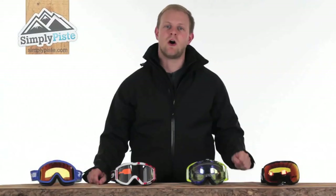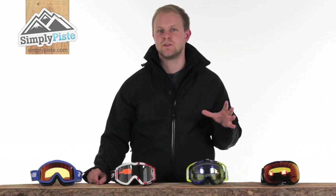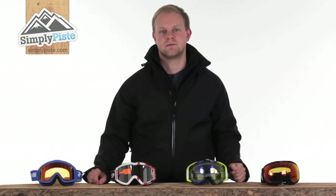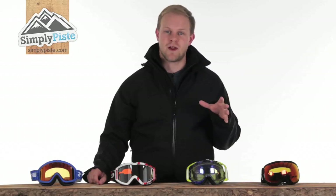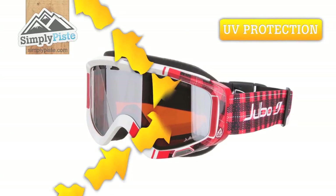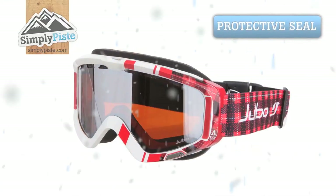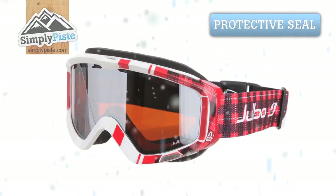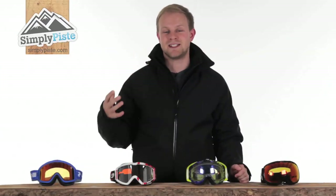The coverage offered by goggles whilst out on the slopes allows protection against many different hazards whilst you're on the mountain. The UV rays emitted from the sun reflect very intensely off the snow, and the UV protective layer featured on the lenses of the goggles will prevent damage to the skin and eyes. Whilst skiing at high speeds or just on blustery days, the goggles will create a protective seal against the wind and prevent your eyes from getting blurred vision and becoming teary.